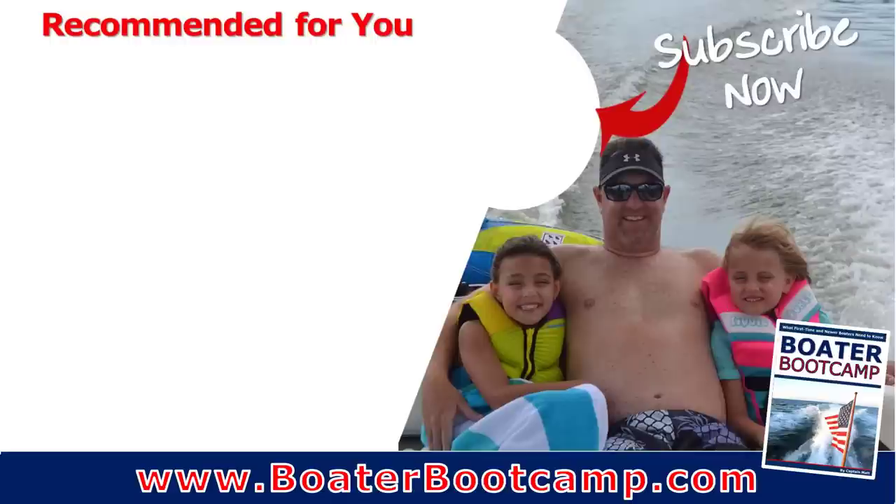If you enjoyed this video, give it a thumbs up and share it. If you're new to the boating lifestyle or boat ownership, check out the Boater Boot Camp — it's a totally free video. Just go to BoaterBootCamp.com, put in your information, and we'll email you the link. It's a three-part video series specifically for newer boat owners. Thanks a lot. Remember, life truly is better on a boat.